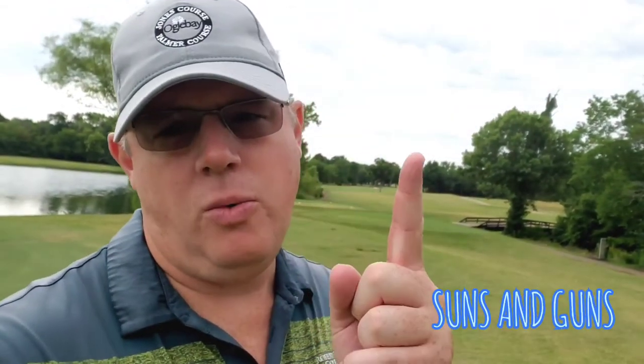G.O.B. Welcome to another G.O.B. Course Vlog video. I'm your host, Sons and Guns, here for part one of this 18-hole vlog. Hole one through nine here at Saddle Creek in Tennessee. It's going to be a beautiful day — touch overcast, but that's okay. Let's jump right to that first tee.